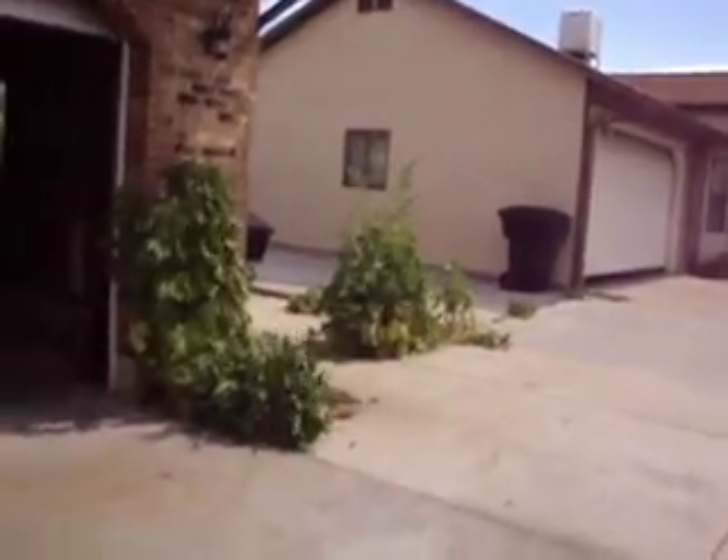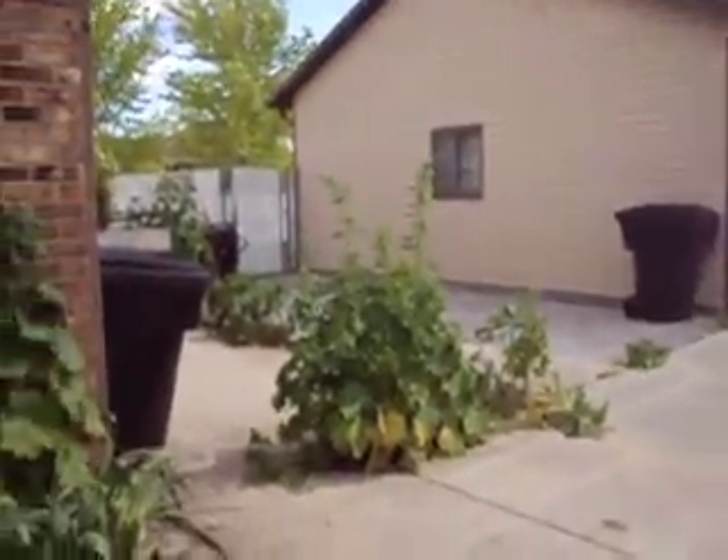The hollyhocks started growing through the cracks, and the neighbor had made the mistake of saying — if you know anything, they'll grow through the cracks. But they ran over them with their truck. Oh well. I told them they could take them out.